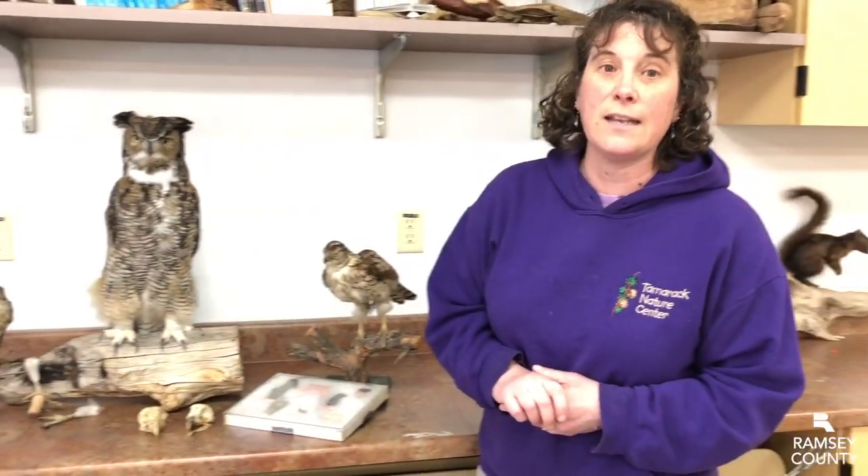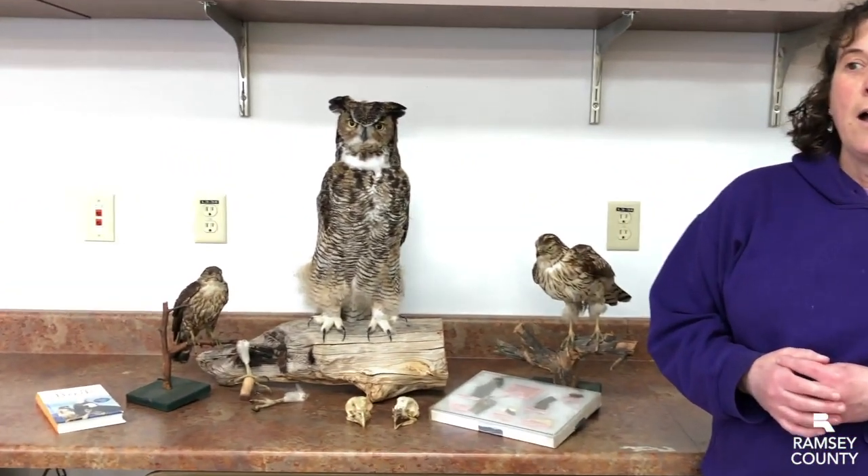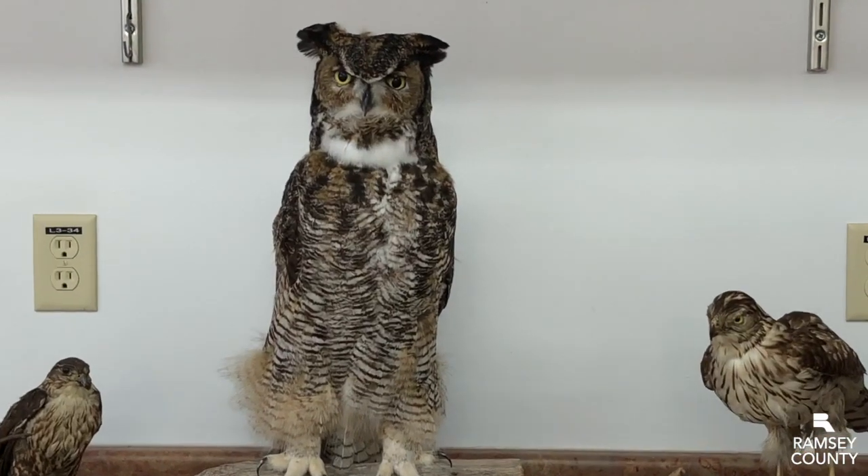We do have raptors here at Tamarack Nature Center — there are all sorts of them. We have a pair of nesting great horned owls that we have seen in the past and have seen their nests. We haven't seen their nests recently, but we'd like you to come out and check it out and see if you can find these great horned owls. We typically see them down in the lower sugar bush near the lake.